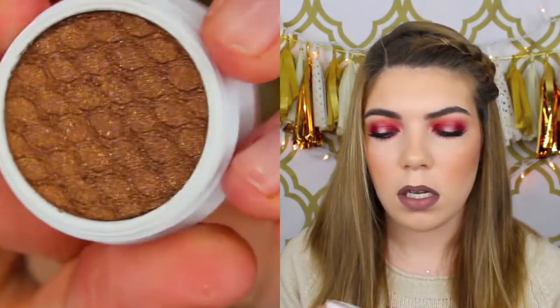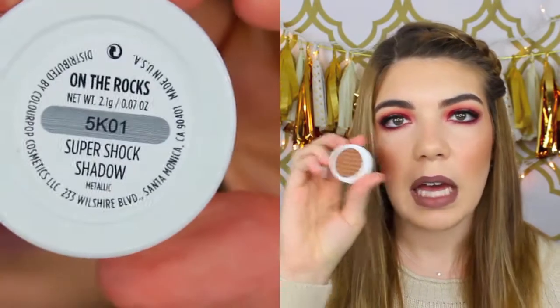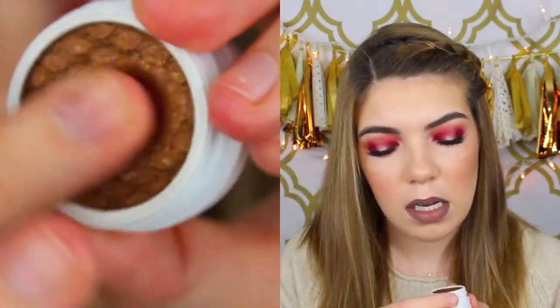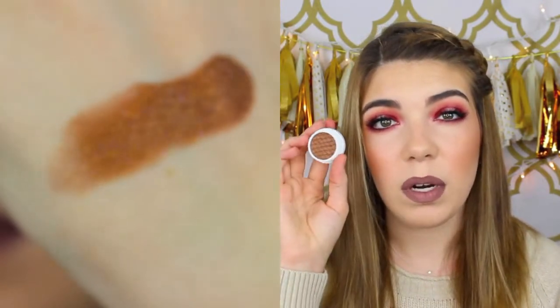This next one I got is called On the Rocks, which is a really pretty bronzy copper shadow. I love this type of eyeshadow all over the lid and in the crease for something kind of simple, but this one is beautiful.